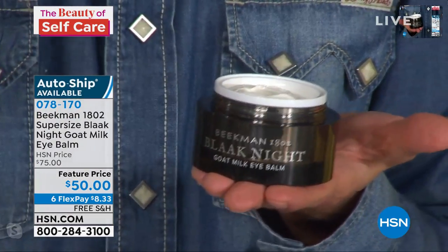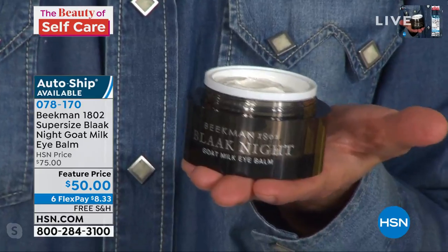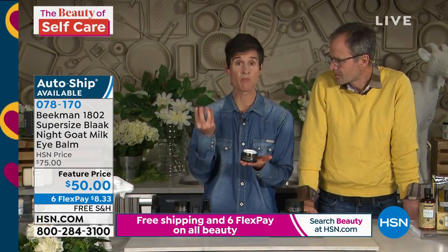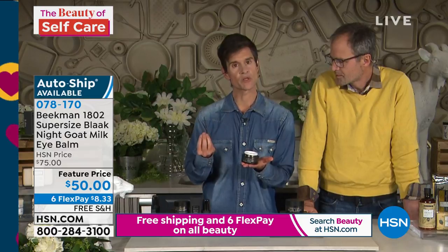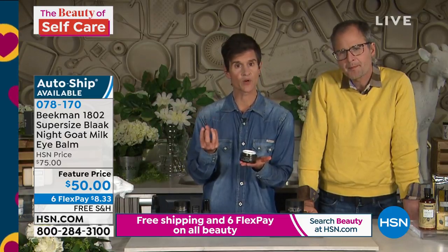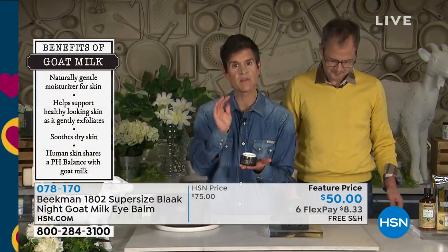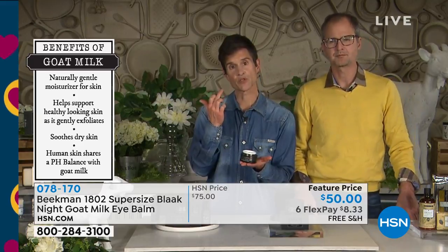The reason you can see those blood vessels is because your skin gets thinner as we age. So what you want to do to minimize the appearance of those superficial blood vessels beneath your eye is plump up and thicken that layer of thin skin by providing maximum moisture. That's what the goat milk does — it acts as a delivery vehicle for all the other ingredients, getting in there and plumping up that area.